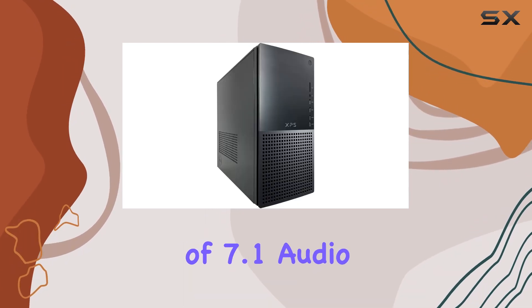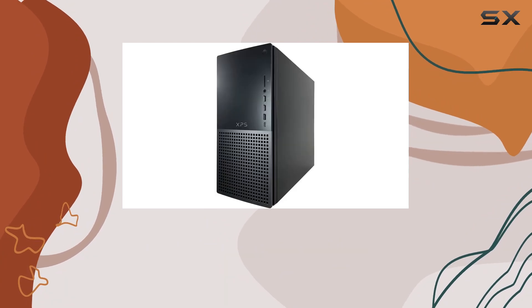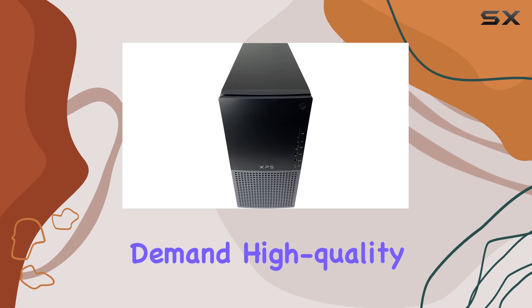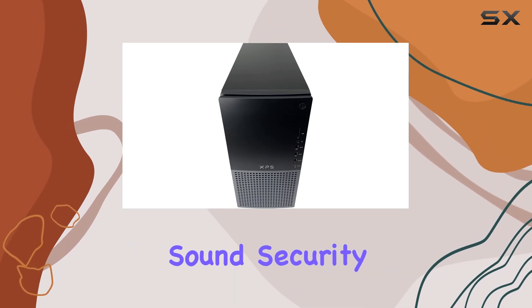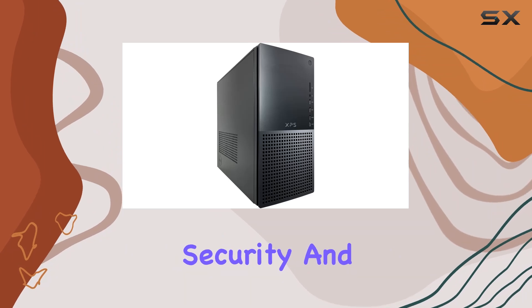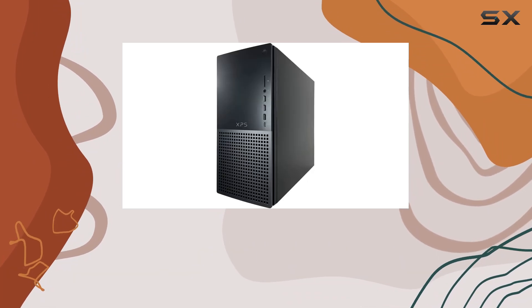The inclusion of 7.1 audio with 6 connector ports enhances the audio experience, making it perfect for gamers who demand high-quality sound. Security features are not overlooked, with TPM 2.0 for enhanced security and a Kensington lock slot for physical security.